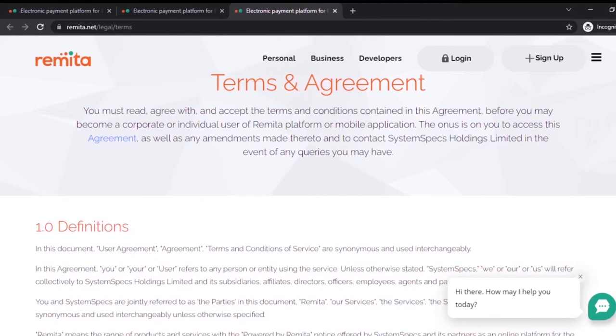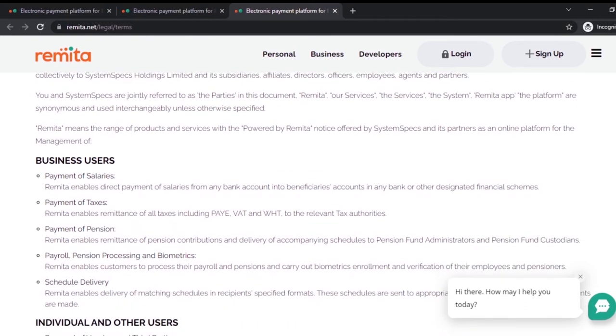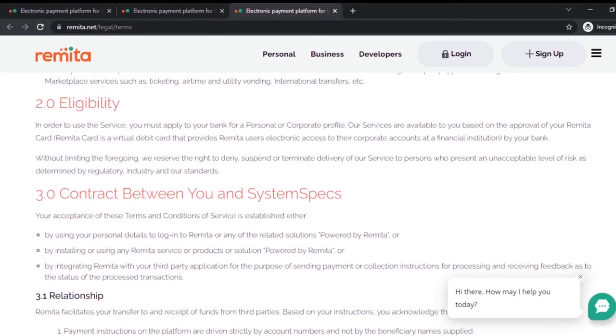If someone got your password through their platform and accessed your information and withdrew from your account, would they not be liable? If they had insurance, the bank or insurance company would pay you. I think they should include an insurance cover so that in case of a breach you can get your money back. On their terms and conditions, it states what they do — they pay salaries, you can pay taxes, pay for pensions, and so on. Now let's sign up for an account.